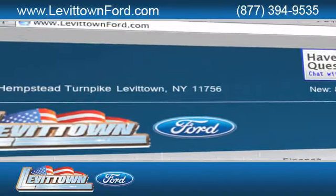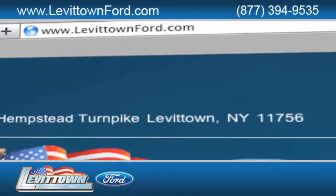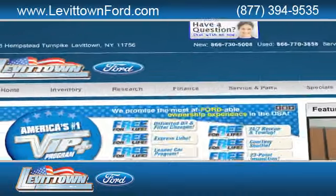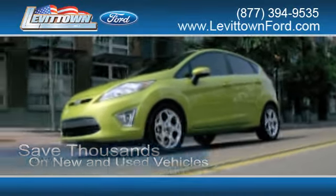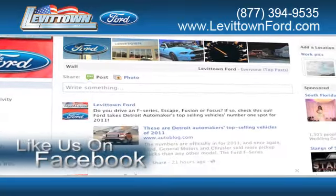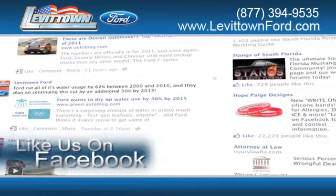Visit us online at www.LevitownFord.com. While you're there, save thousands of dollars on new and used vehicles. Like us on Facebook to find out about our specials before anyone else.